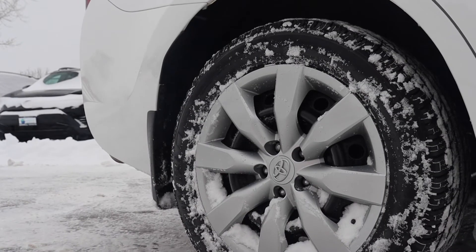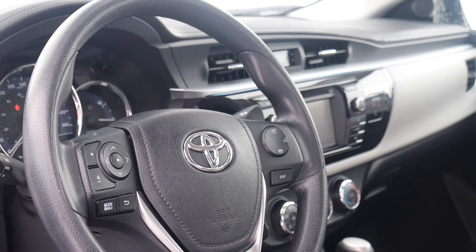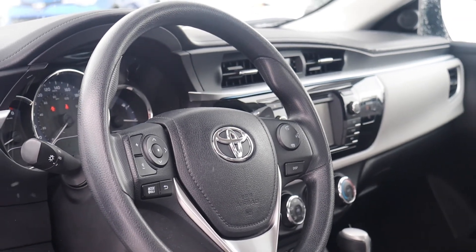There are four new tires and this vehicle has had a four-wheel alignment. It's also been fully detailed, so book your appointment today here at Brimell Toyota.